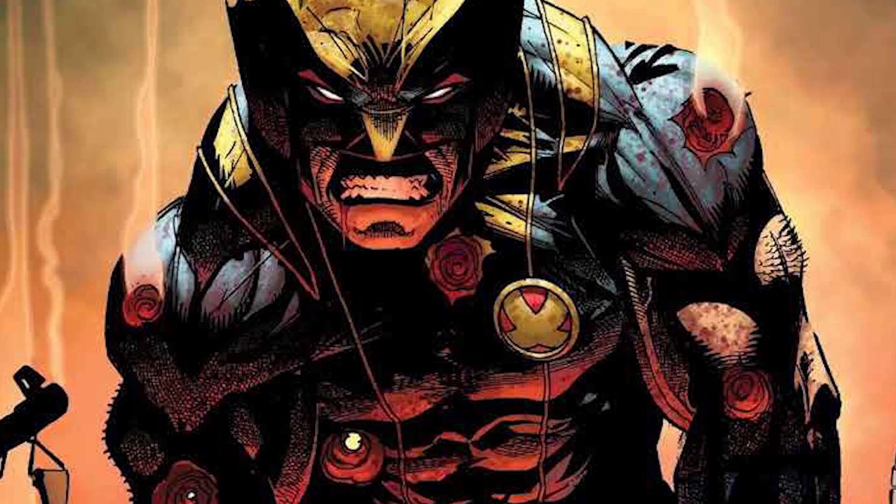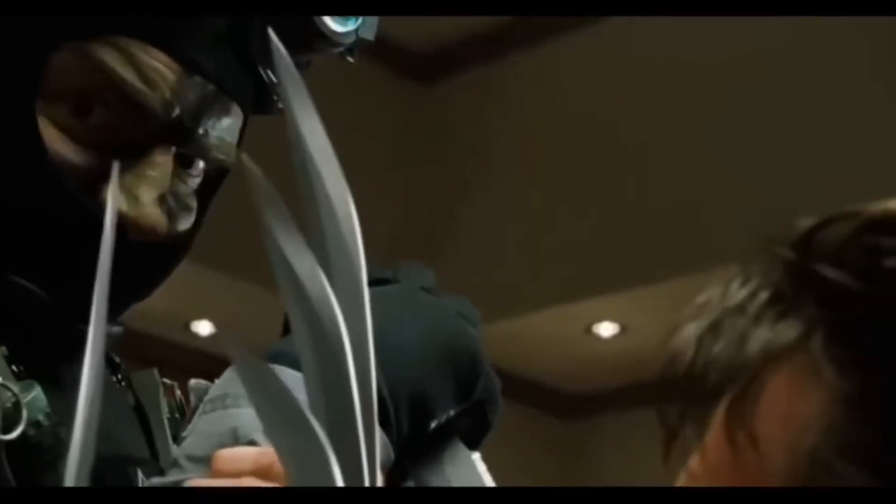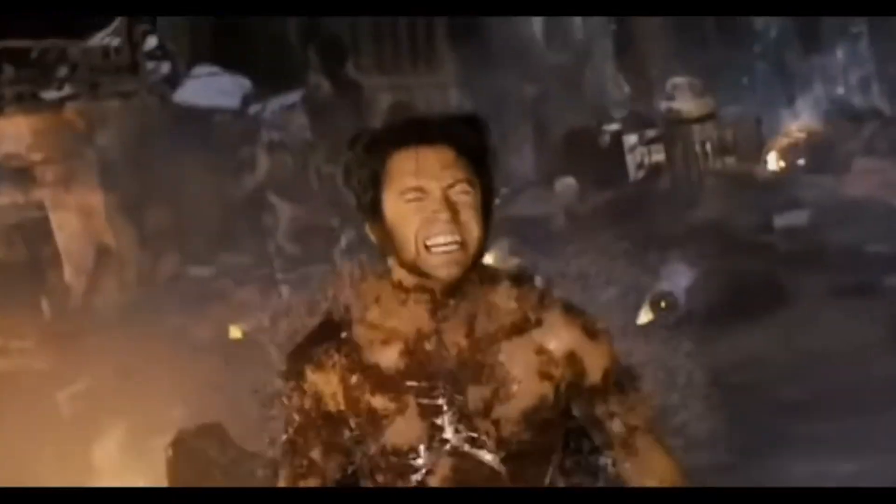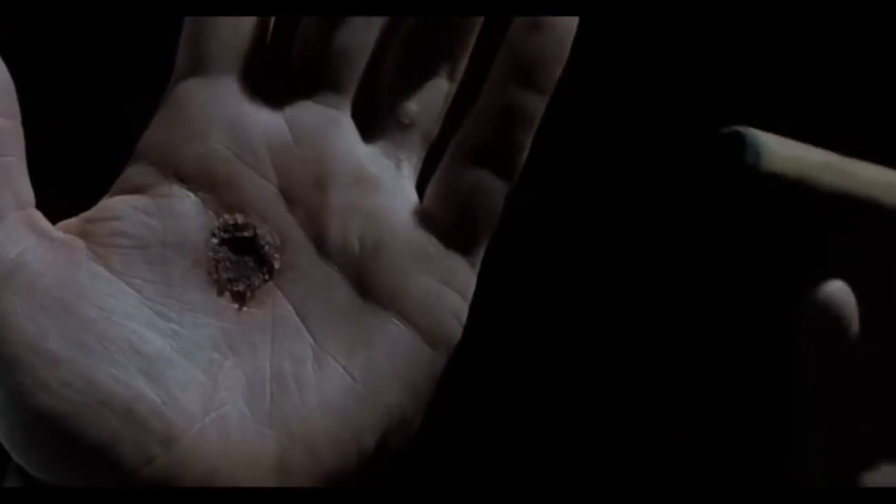The science behind Wolverine's healing factor is pretty amazing and weird — from how his tissue manages to regenerate at lightning speeds, to making him fully immune to all poisons and diseases, and how it keeps him from aging. Which is something I would love to have just to experience more interesting things in life.